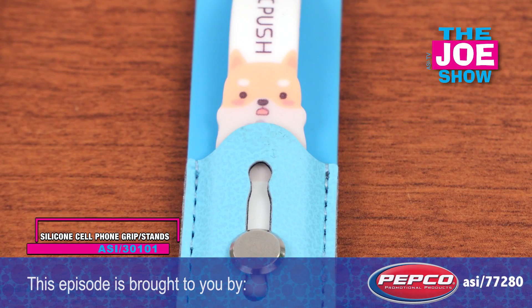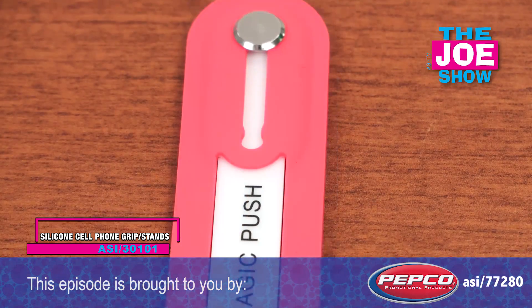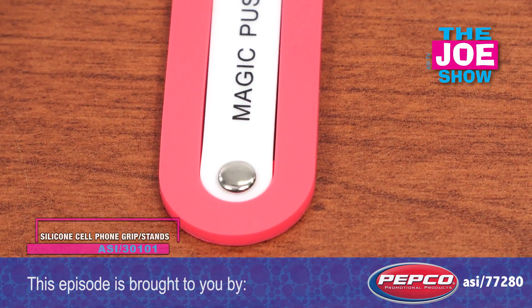It also comes in a variety of different styles — got a little cat design here, and this is a pretty straightforward red version.